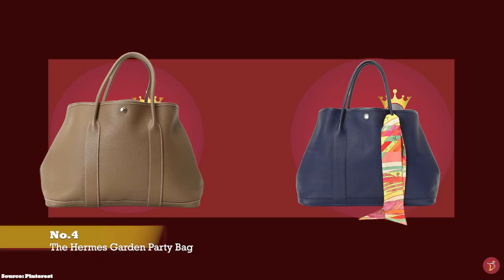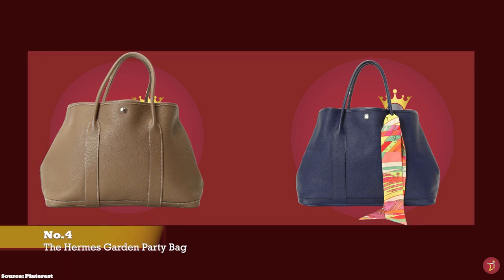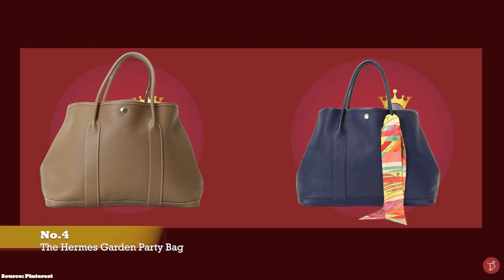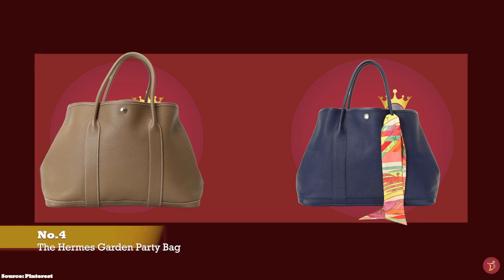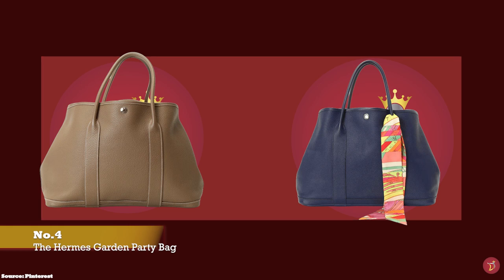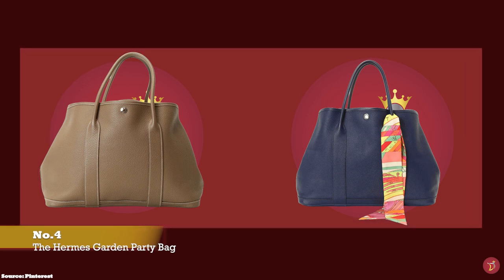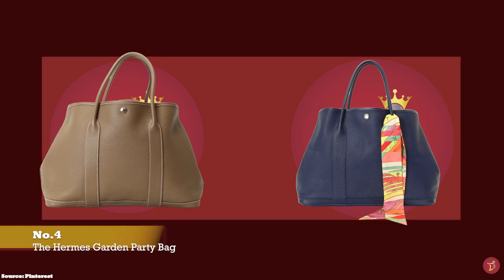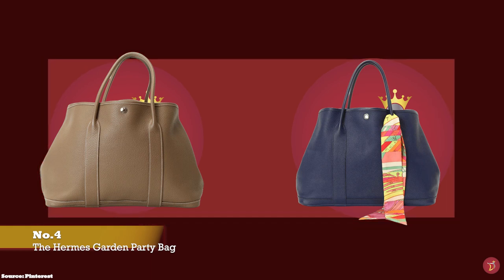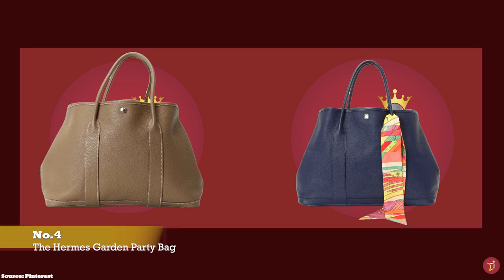Debuted in 1964, the Hermès Garden Party bag is a simple tote bag with a classic silhouette. It is an understated, minimalist bag with no obvious logos or visible branding indicating that the bag is crafted by Hermès. The Garden Party bag is perfect for those who prefer to stay away from ostentatious displays that scream designer bag.